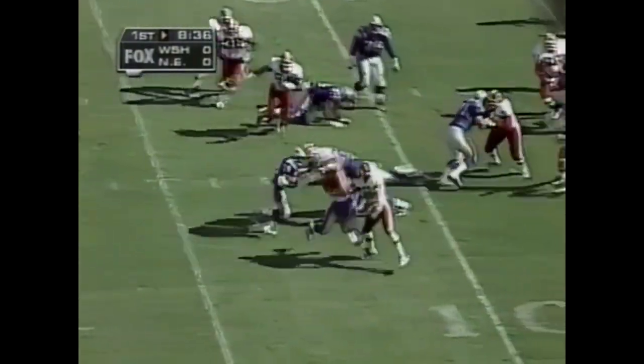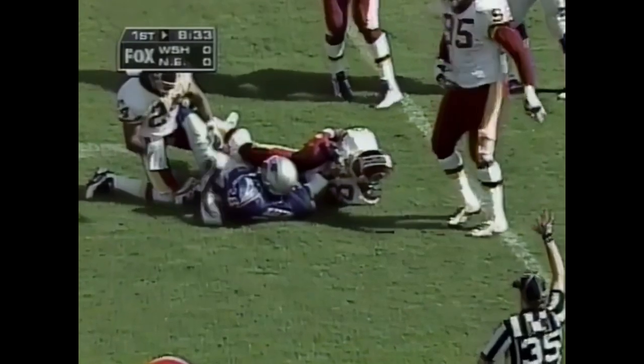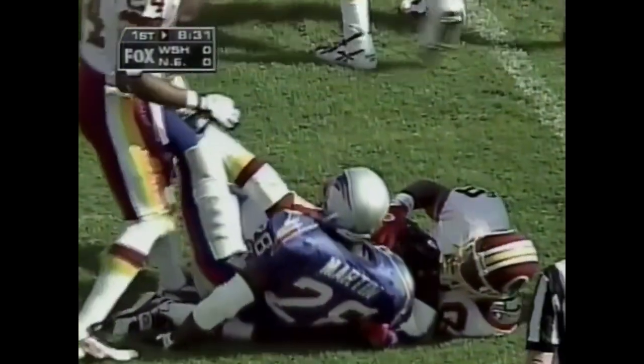The pitch out goes to Curtis Martin. He's got the first down and is all the way to the 6-yard line of Washington. Max Lane opened the door — that's first and goal to go for the Patriots.